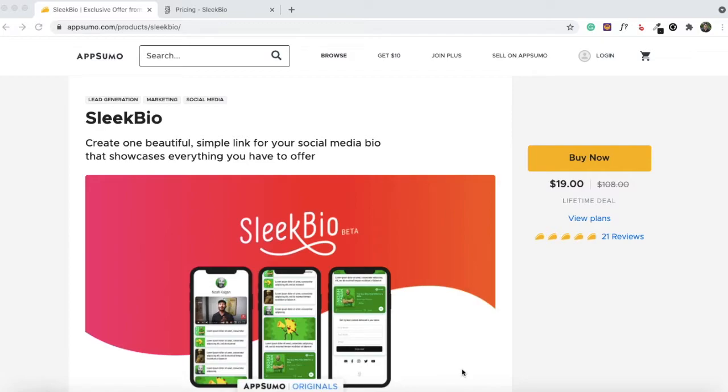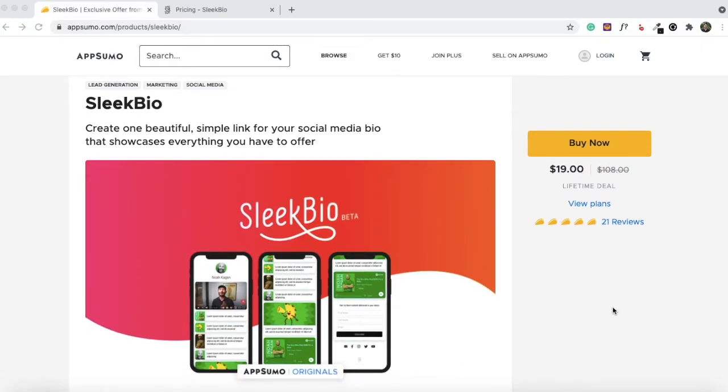You can get lifetime access to Sleek Bio for just $19 right now. Since this is a product built by the AppSumo team, you can expect the deal to be live for a long time and the price to remain the same — other AppSumo Original products like SendFox, King Sumo, and TidyCal still have deals running. You can find a link to the deal in the description of this video. I'll do a quick demo of Sleek Bio to help you decide whether you should go for this deal or skip it.